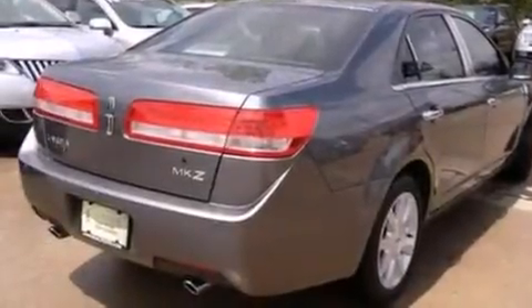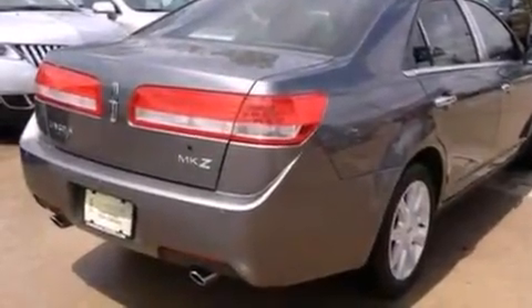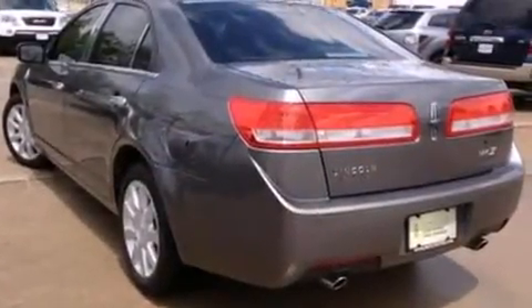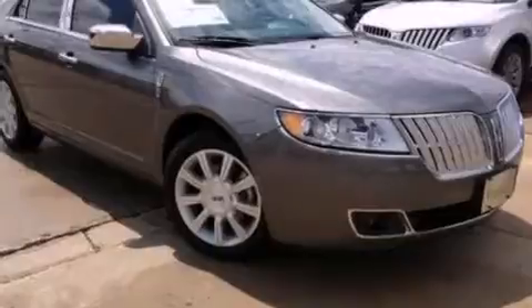The following features are also included: memory settings for the seat positions so you can recall your favorite alignments with the push of one button, air conditioning with automatic climate control, cruise control, and leather seats.